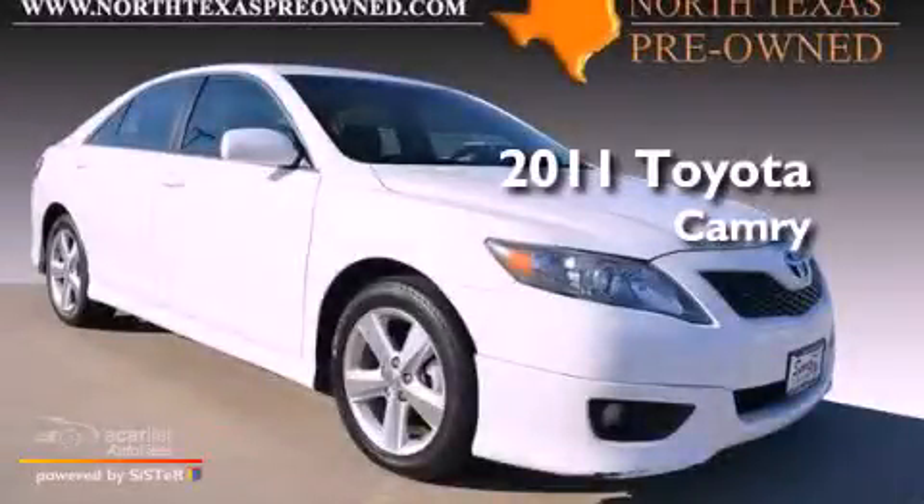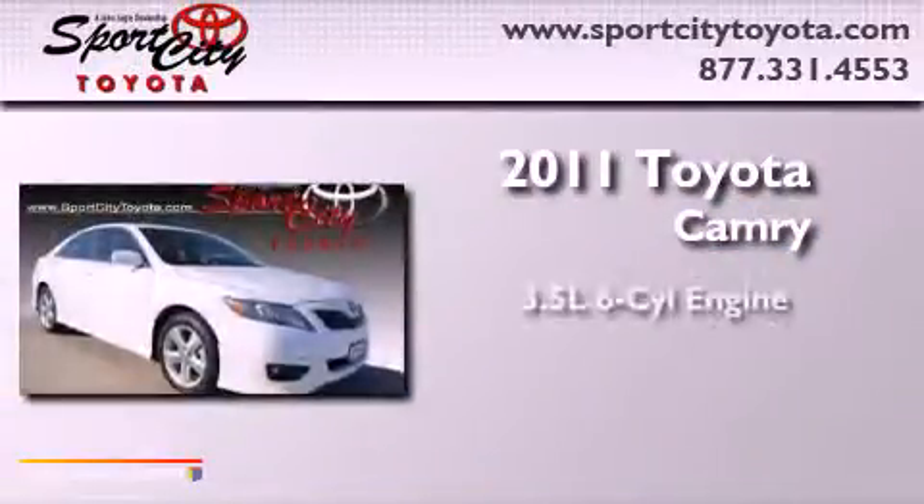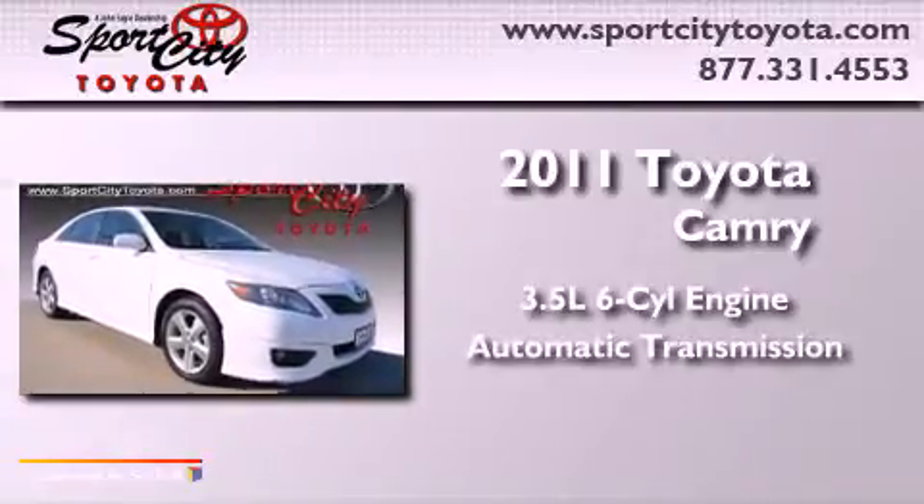This is a 2011 Toyota Camry. It has a 3.5-liter, six-cylinder engine and an automatic transmission.